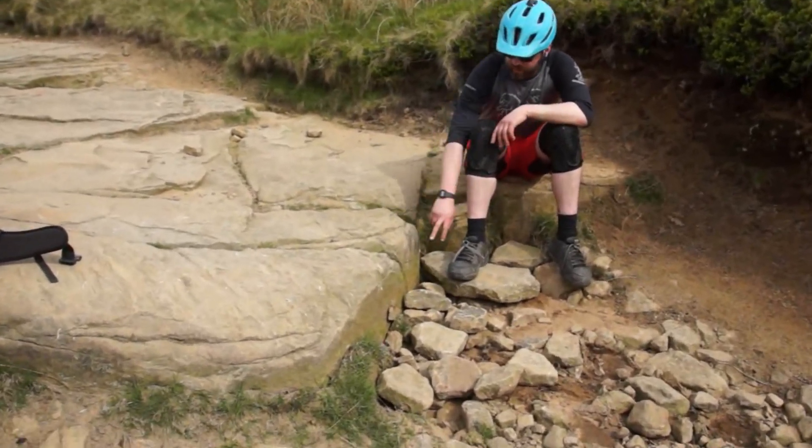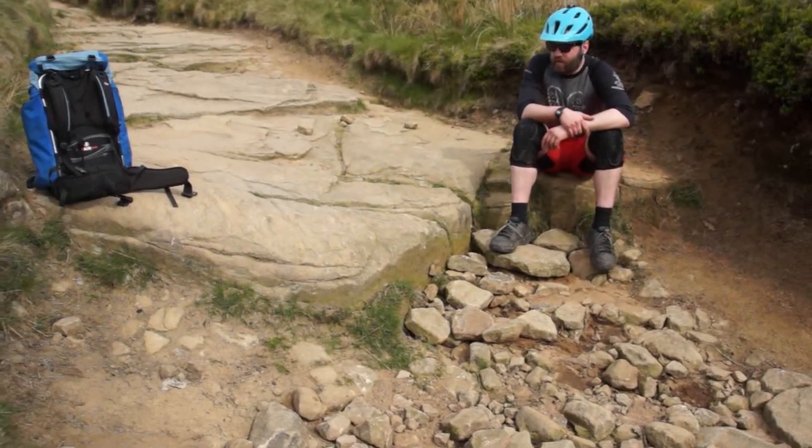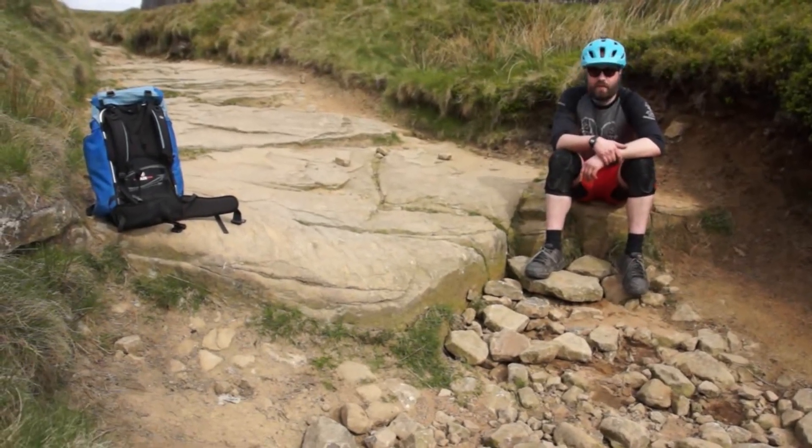This is definitely the biggest sort of face or drop on Russia. I've measured it in a couple of places, probably about 30 centimetres.